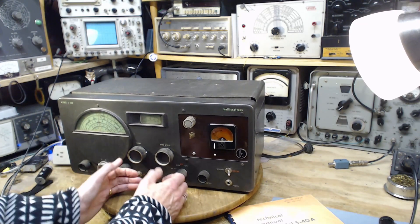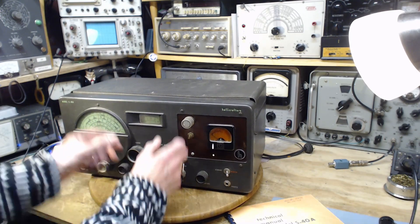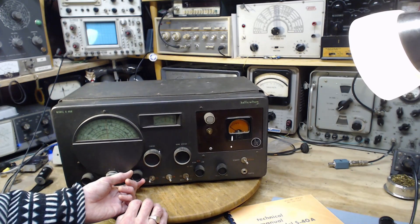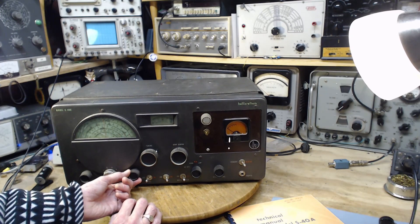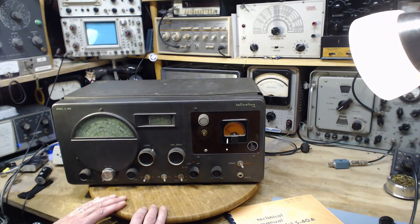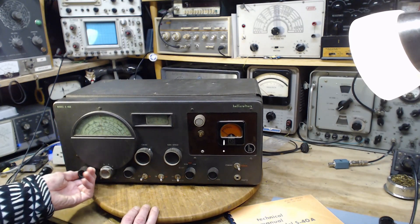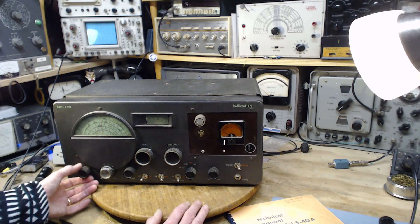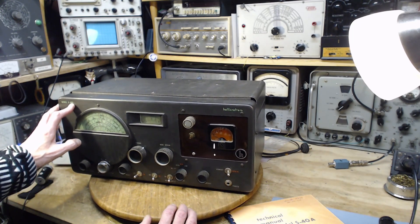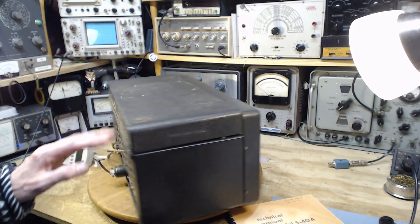Having the volume control positioned like this is pretty convenient when the radio is on a table and your hands are right there. Usually when listening to shortwave you want one hand on the volume and one on the tuning control. This control here is labeled 'sensitivity' as opposed to 'RF gain,' but that's what it is. Model S-40A — that's about it for the front.